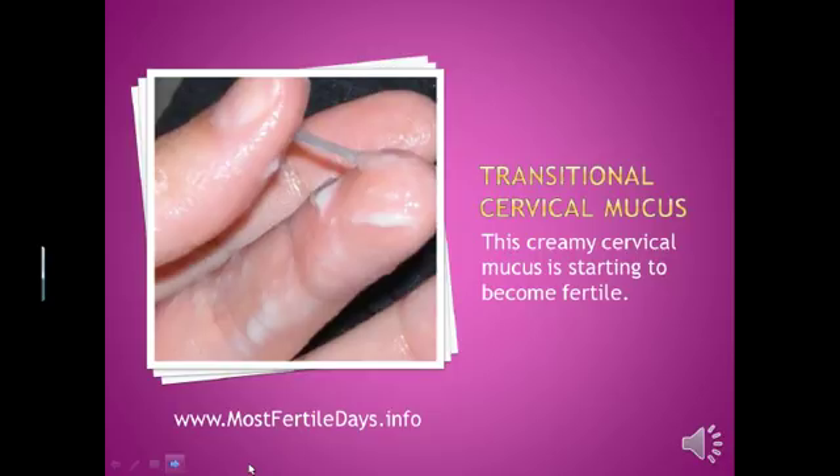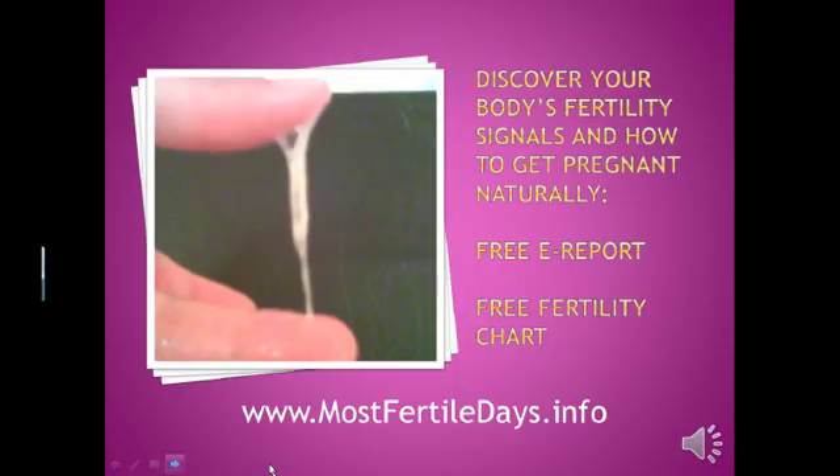Your cervical mucus is always on a continuum, changing from one kind into another. This picture is a good example of creamy infertile cervical mucus that's just beginning to become fertile. Notice that mixed in with the white cream, there's a little bit of stretchy stuff — that's the fertile mucus starting to appear. Eventually the white cream will disappear, and all you will have when you pull out your finger is clear, slimy, stretchy fertile cervical mucus.